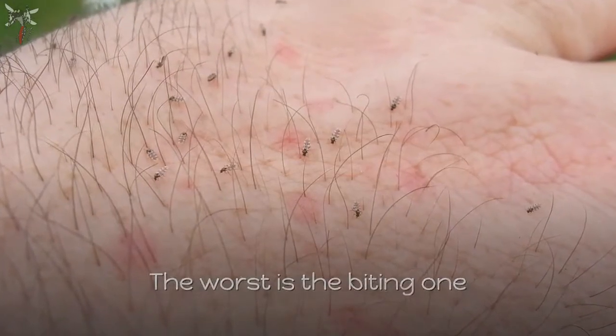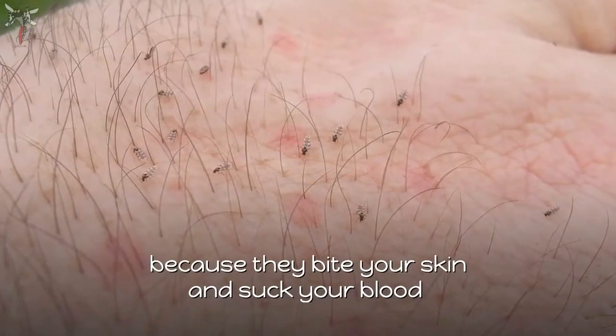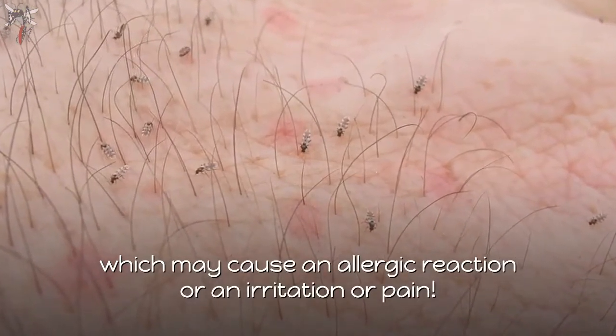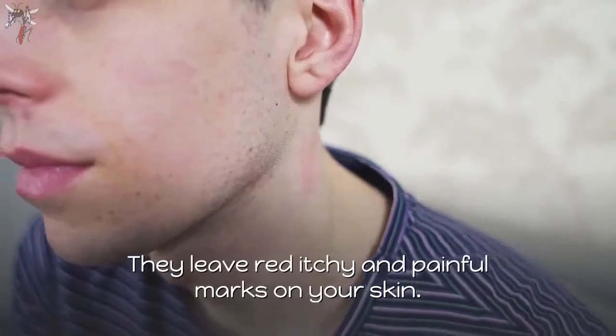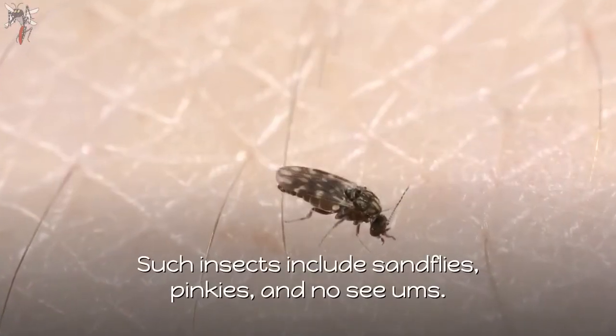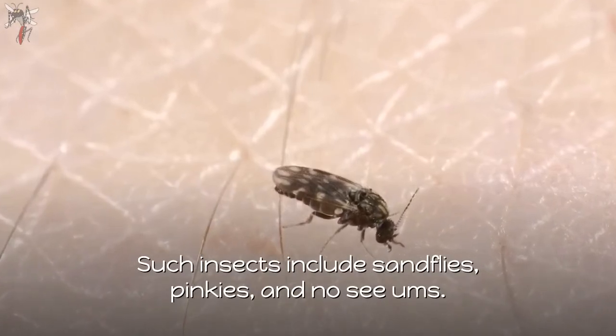The worst is the biting one, because they bite your skin and suck your blood, which may cause an allergic reaction, irritation, or pain. They leave red, itchy, and painful marks on your skin. Such insects include sandflies, pinkies, and no-see-ums.